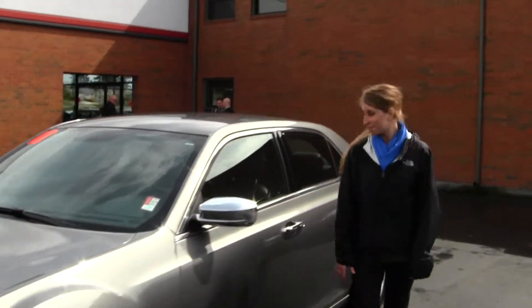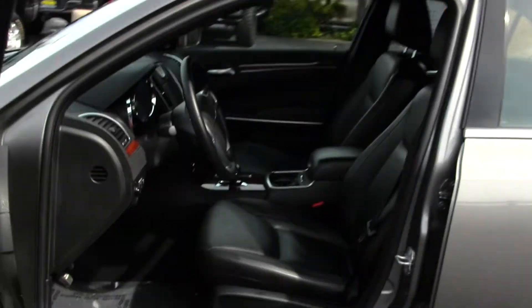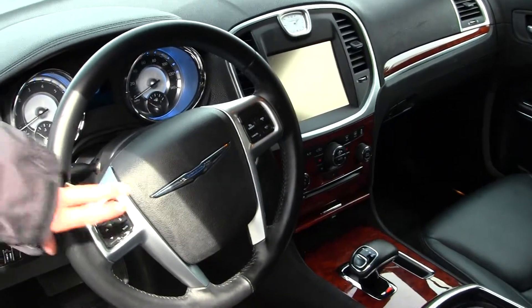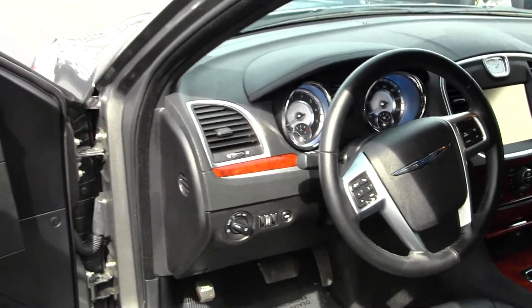Let's take a look on the inside. Inside you have your heated leather seats, wood grain interior, and a touch screen entertainment system with iPod integration. You also have Bluetooth and cruise control at your steering wheel. All your power options — windows, locks, mirrors, and seats as well.